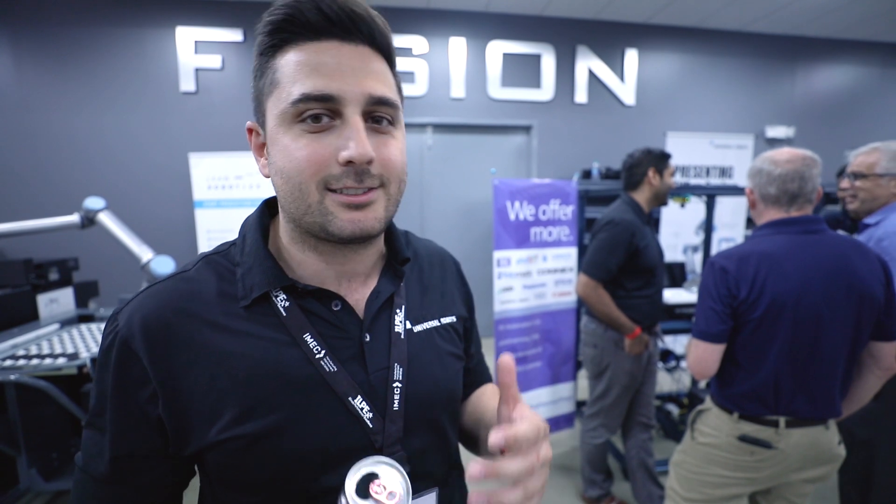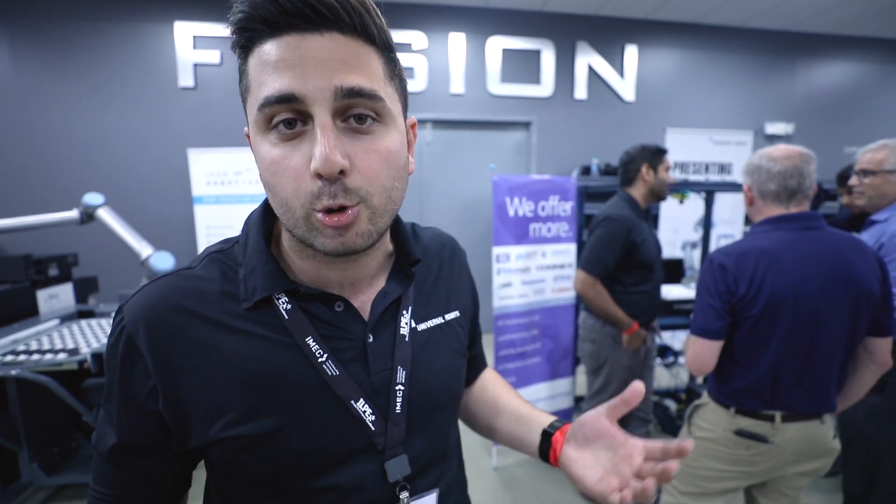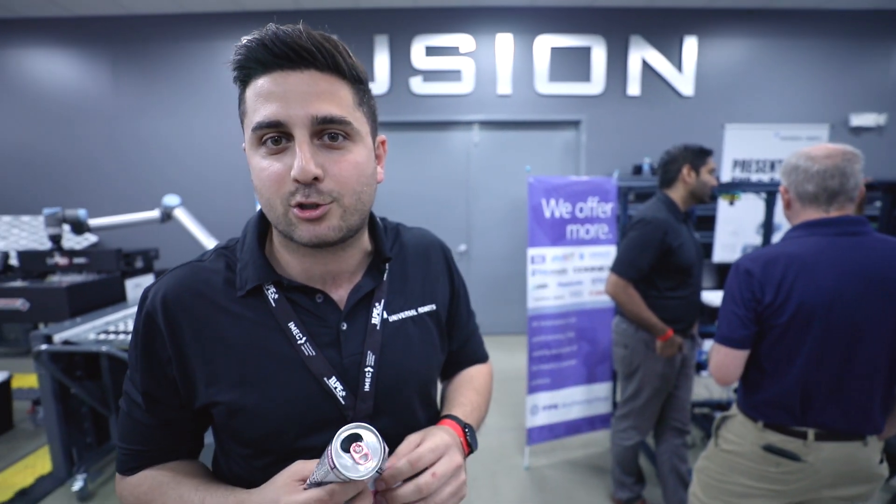Today we're at the Fusion OEM event. We're talking about productivity on the machine shop floor. We're talking about universal robots, co-bots, and all sorts of automation solutions that will help you with your manufacturing process. Collaborative robots are a more friendly version of industrial robots that you've seen in the past. They're very easy to program and safe to operate around people.